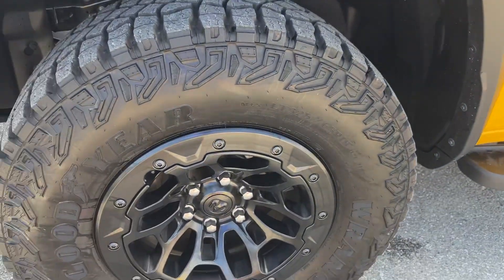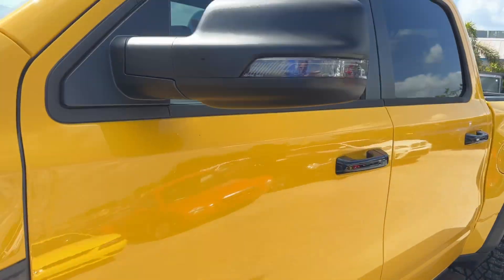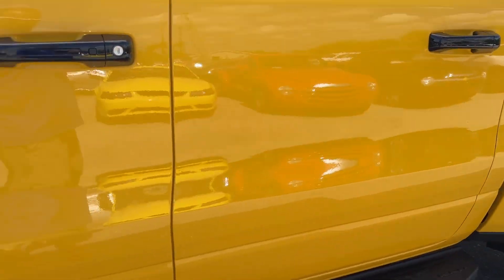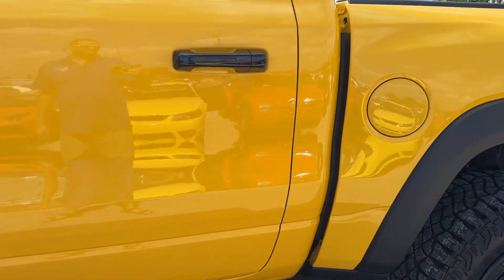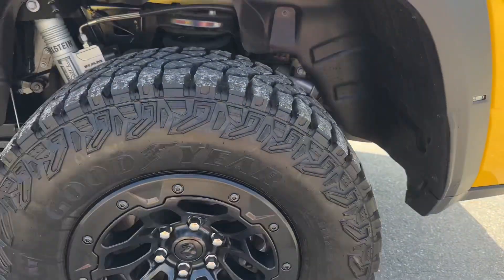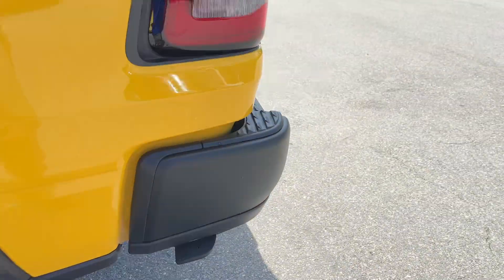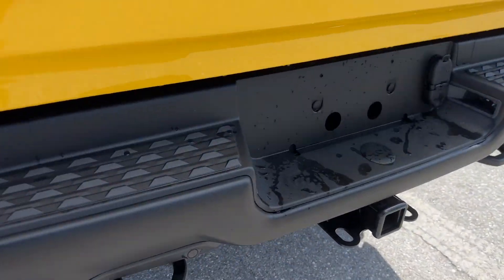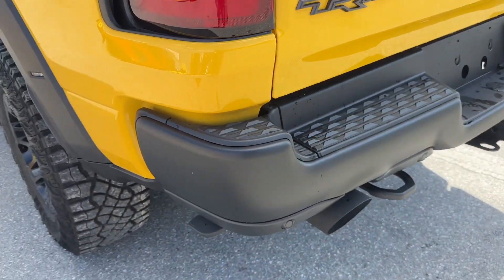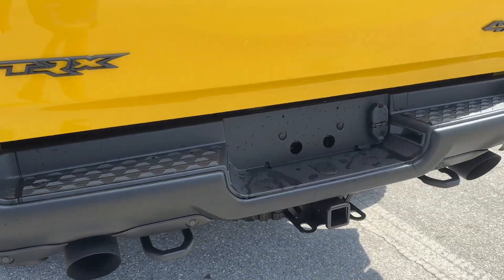Front fender, no scratches, dents, or dings. Wheels are all perfect. Tires are brand new. No scratches, dents, or dings all the way down the side. We've got the little step thing here. Tow package.